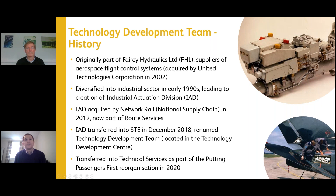Just a quick slide on the history of the team. Before Network Rail purchased them in 2012, they were a different company altogether. Originally part of Fairy Hydraulics, working on aerospace flight control systems — including actuation systems for aircraft like the RAF Tornado. In the early 1990s the company diversified into other industries, rail being one of them, and that's when IAD — the Industrial Actuation Division — was born. It's a common misconception that HPSS is still provided by an external company; in fact it was brought in-house by Network Rail in 2012.